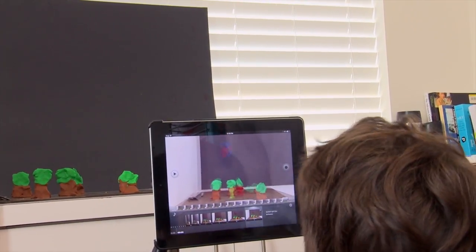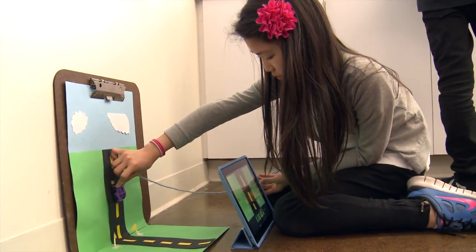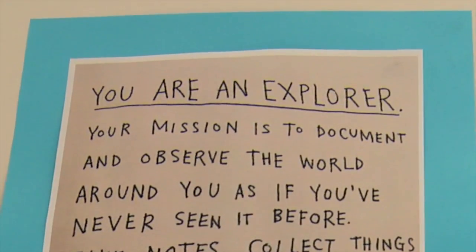I'm sort of here as a facilitator. I'm posing a question to them based on whatever the project we're working on is, but I don't answer it. There is no single answer — everybody has their own answer, and I want them to figure out how they can solve their own problems with the materials and the thoughts that they're trying to convey visually.